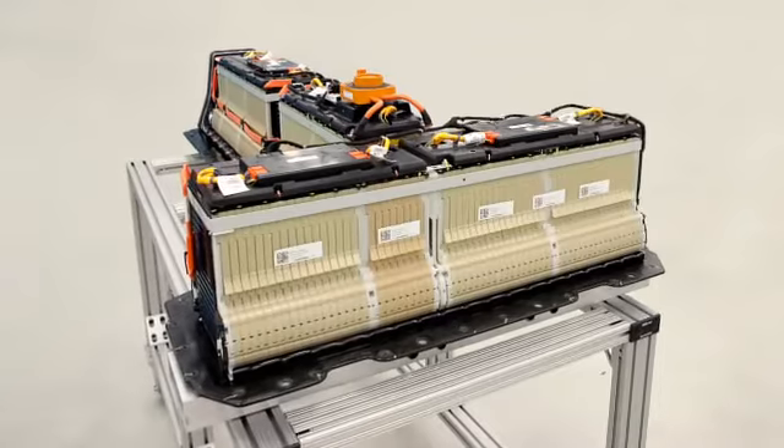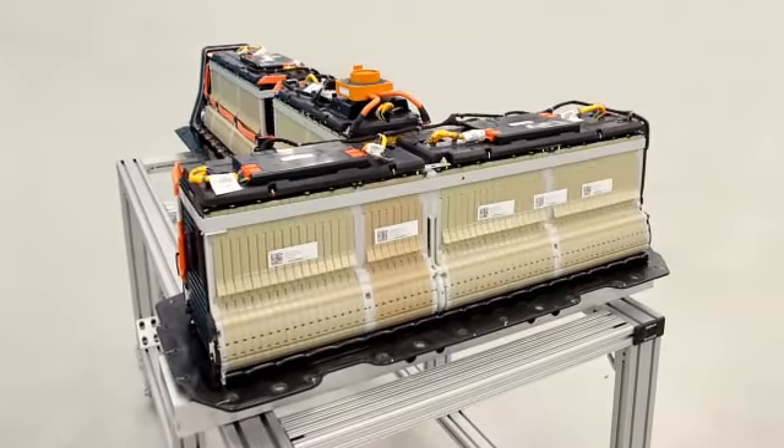After a battery goes through its life as an electric car battery, it still has a great ability to store and deliver energy. So there are many uses that a battery out of the Volt could be put to.